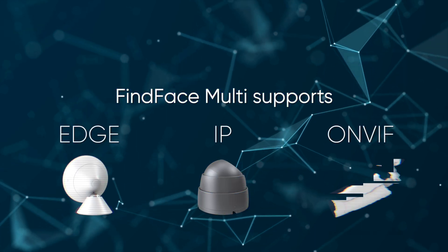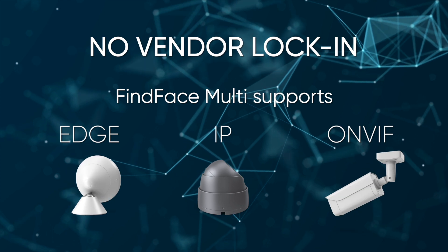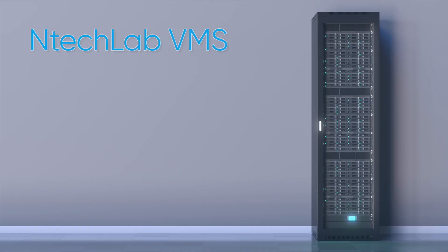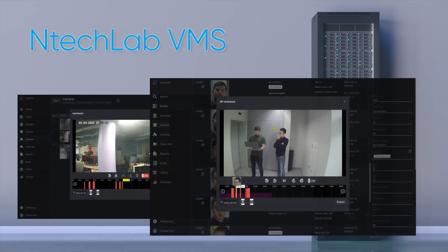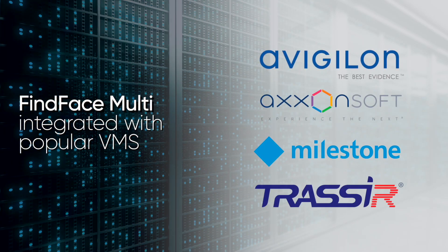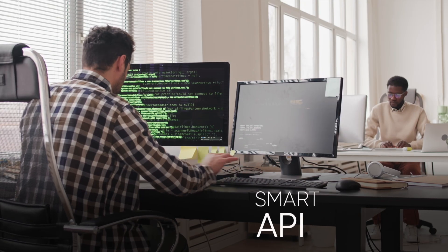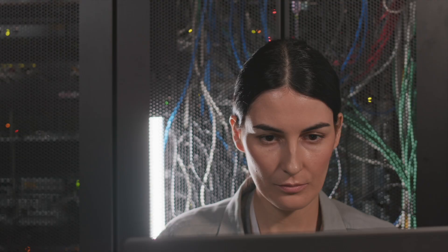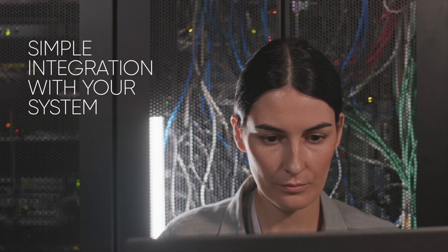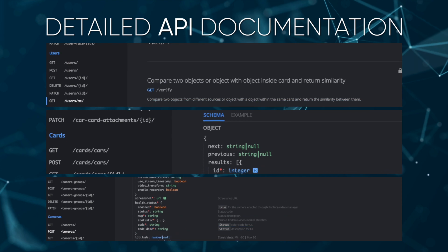After customizing and adjusting the system, we do not have access to either cameras or databases of our clients. This guarantees full data privacy and protection. FineFace Multi works with the vast majority of digital cameras regardless of model or brand. We have our own video management system to store all your footage, as well as the possibility to seamlessly integrate with top VMS services on the market. Our API will help your engineers integrate our solution with your existing system, and our detailed API documentation will be of great assistance.